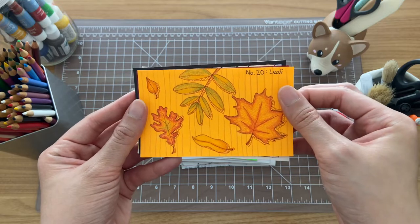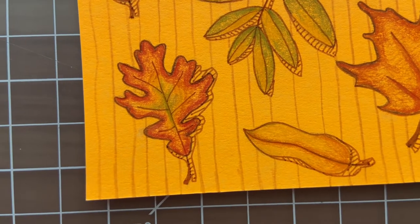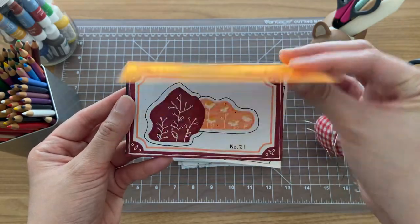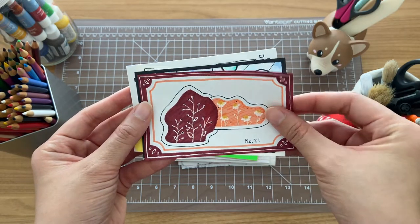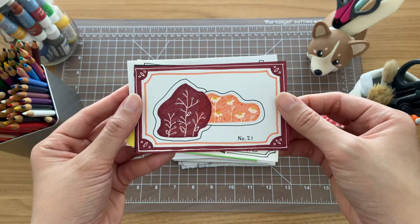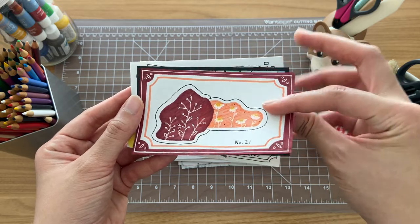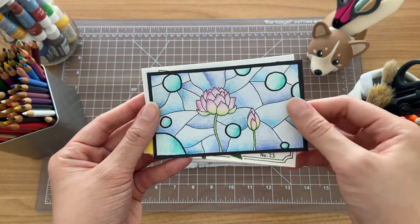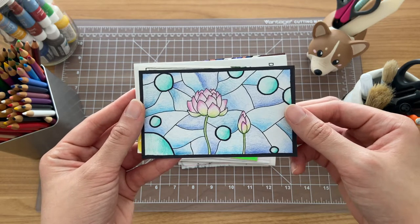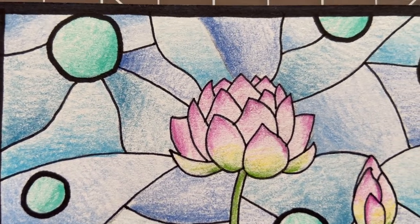For day 20, I took one of the orange neon cards and decided to draw some leaves on it, since the warmth of the orange reminded me of fall colors. For the next one, I grabbed some sharpies and markers and my white gel pen, turned on some music, and kind of just went with it. And for day 22, I was inspired by stained glass. I found a couple of references online for some lotus flowers and then connected the lines in the background to make it look like stained glass panels.